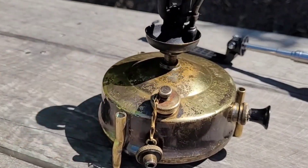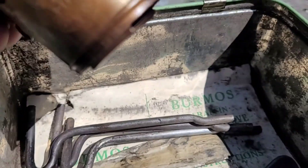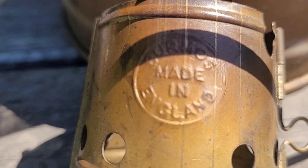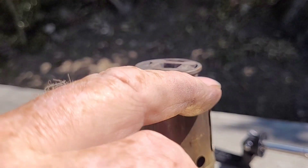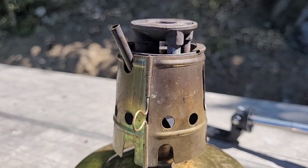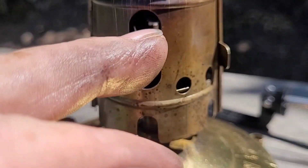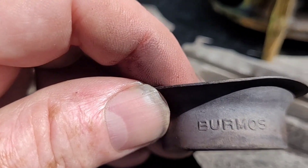Just tighten it up with that - nicely tightened down in there now. In the tin we've also got a nice windbreak here - Burmoss, Made in England. It's got these wee big pieces of metal and just hangs on the burner there. It has a wee cut-out for the ignition piece. We've also got a wee flame spreader - it's got Burmoss written on there as well. We'll just pop that up on there - it just sits in there.